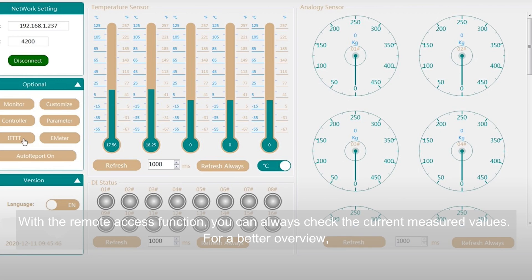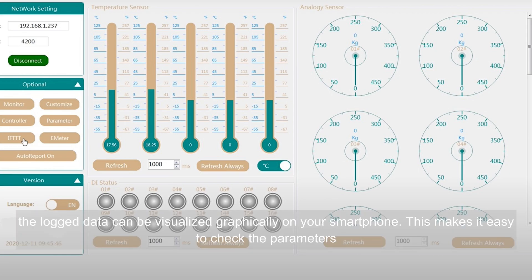With the Remote Access function, you can always check the current measured values for a better overview. The logged data can be visualized graphically on your smartphone, making it easy to check the parameters.